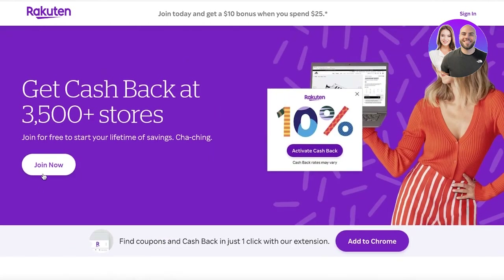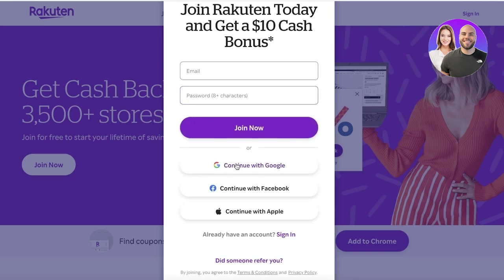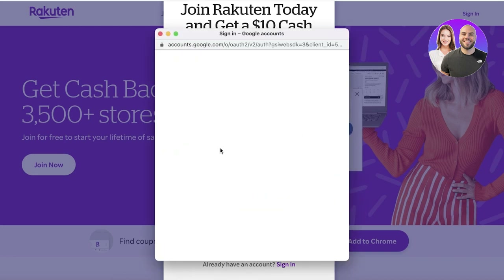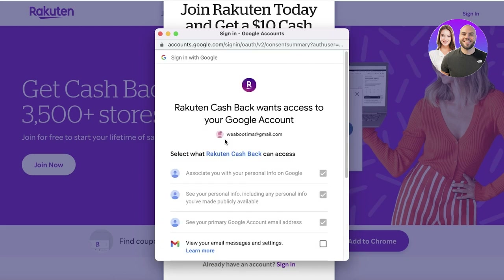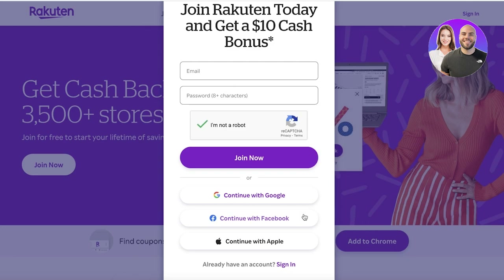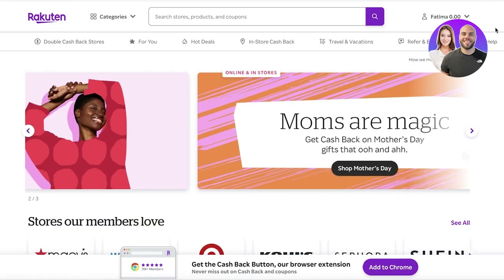To get started, click on 'Sign In' or 'Join Now.' Once you click 'Join Now,' you'll have to enter your basic information, or you can choose to continue with Google, Facebook, or Apple. After that, enable all the settings and click Continue — your account will be created.